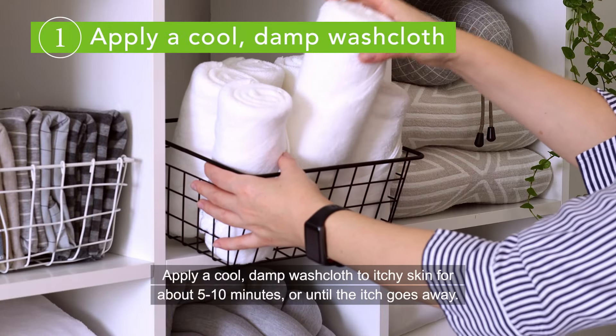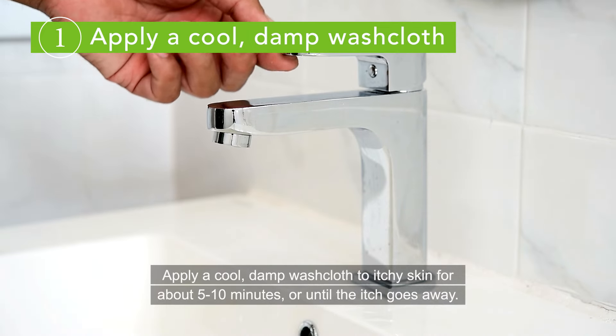Apply a cool, damp washcloth to itchy skin for about 5 to 10 minutes, or until the itch goes away.